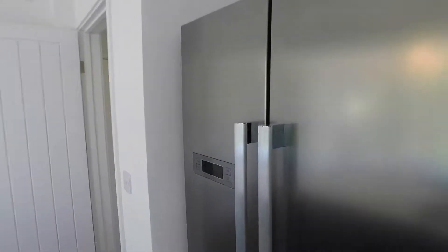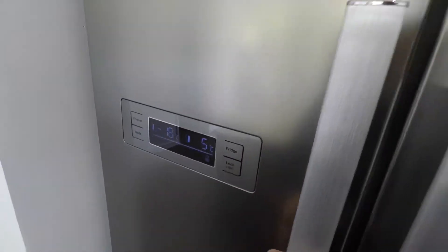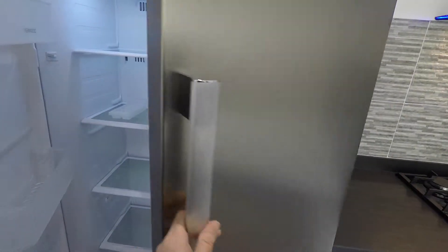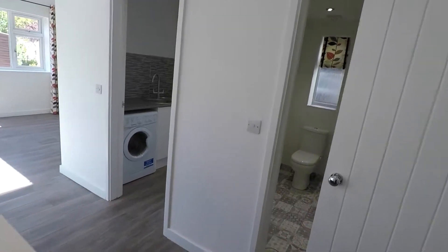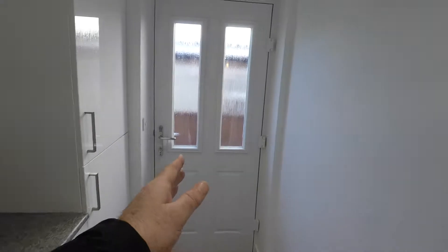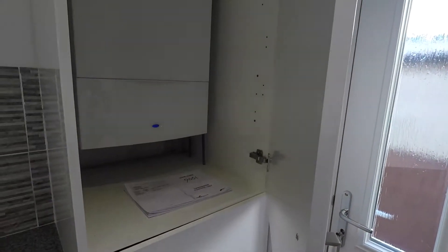Lovely double fridge — great size. Just off this kitchen here we have the utility area, so we've got the washing machine here and then you have the back door that takes you on to the side access. The boiler, which is a Worcester boiler, is just tucked in here.